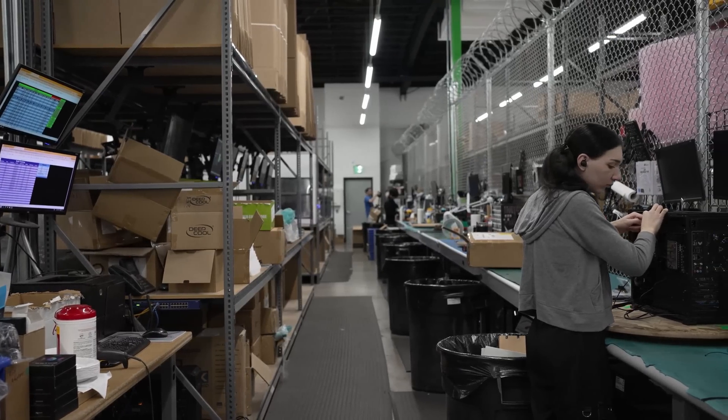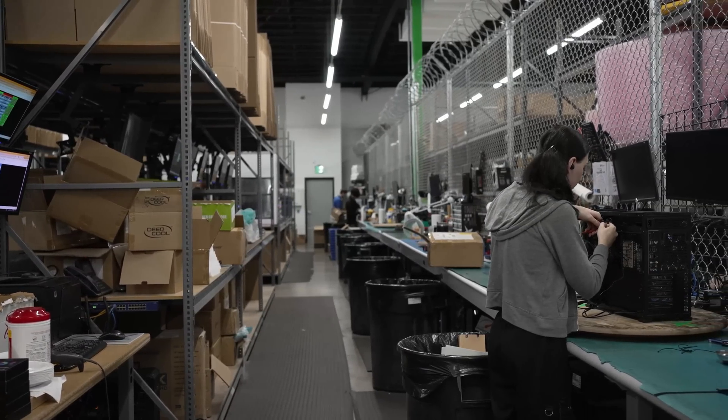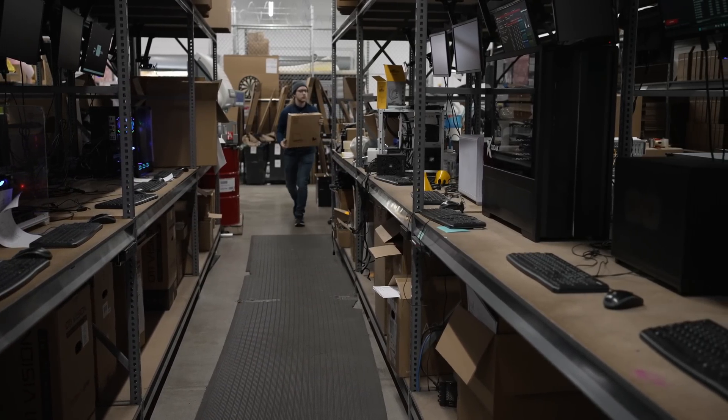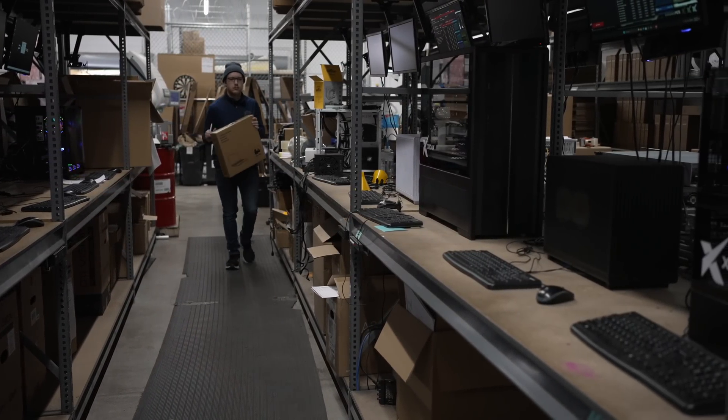They did a great job on this build, and after getting to look around their warehouse, I can tell they really care about PCs. If you want to order one for yourself, I'll have a link in the description below.